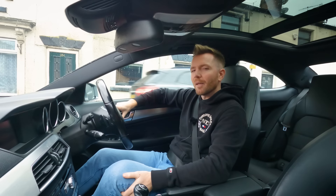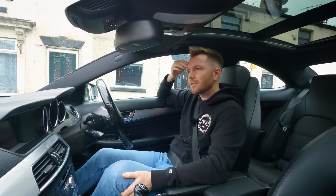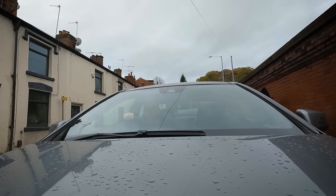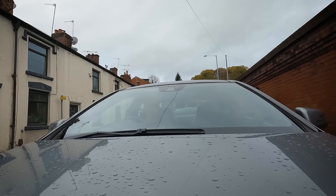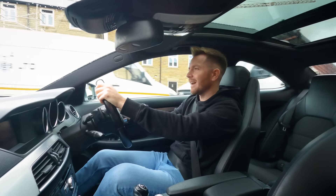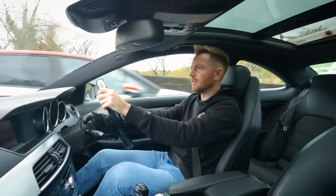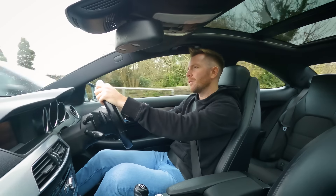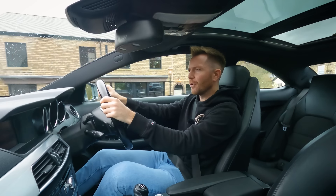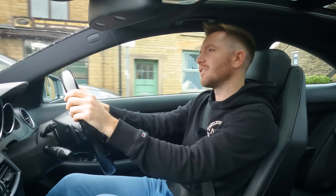As soon as I got this car back I took it straight to my mechanic for a service, an MOT, and a general check over. They also found it needed two tyres, which was a bit of a result because I thought it needed four. I'm sure I thought it needed all four — anyway, two were fine.